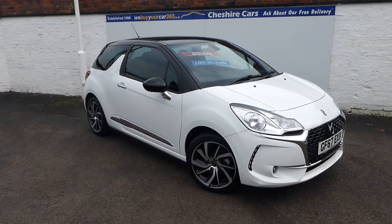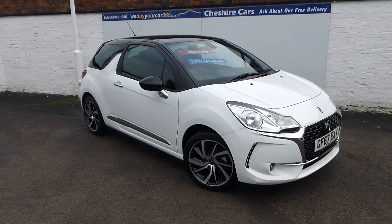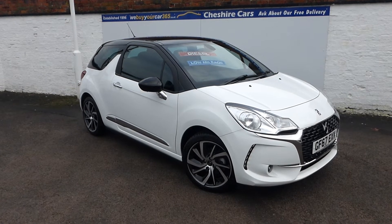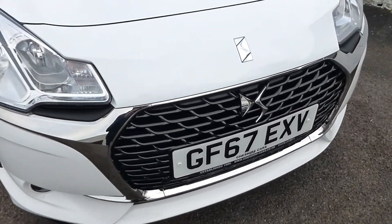So we've got a 67-reg DS3 diesel, manual gearbox with the LEDs, the polished wheels, black roof and mirror cases, and lots of beautiful detailing to the outside. And this grille is an absolute work of art - look at this, isn't that phenomenal?